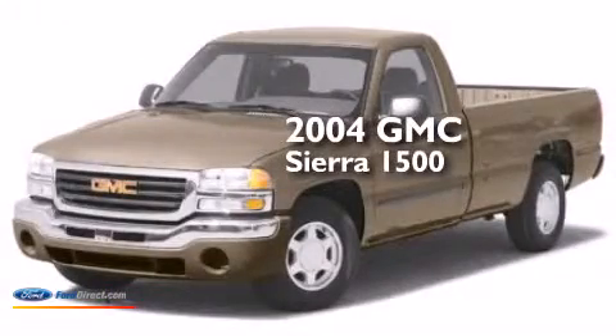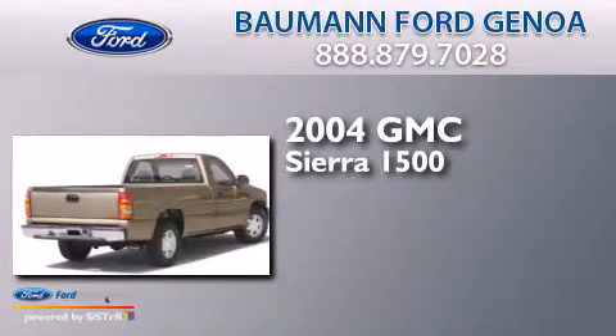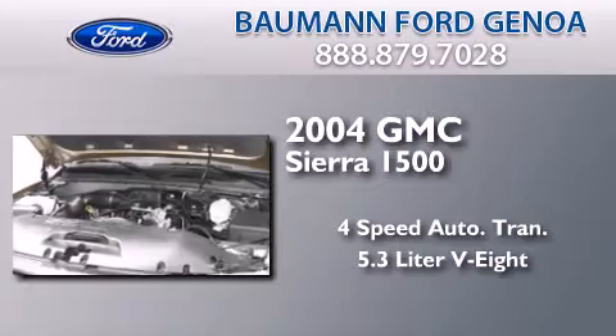This is a 2004 GMC Sierra 1500. This truck has a four-speed automatic transmission and a 5.3-liter V8.